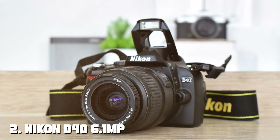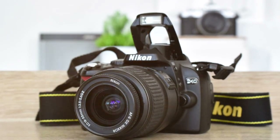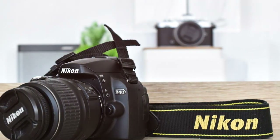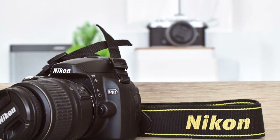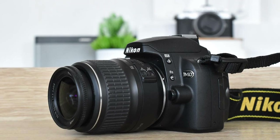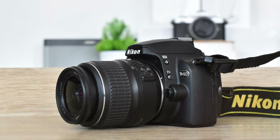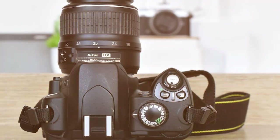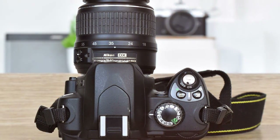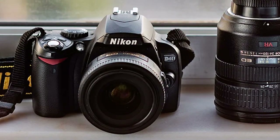Next on our list is the Nikon D40 6.1MP SLR camera kit — a classic gem for photography enthusiasts. This kit includes a versatile 18-55mm lens, perfect for both beginners and intermediates. The D40's ergonomic design provides a comfortable grip and easy access to essential controls. In terms of quality, Nikon's reputation precedes it: the D40's 6.1-megapixel sensor delivers sharp and detailed images with rich colors. Its low-light performance is impressive, allowing you to capture stunning shots even in dimly lit environments.